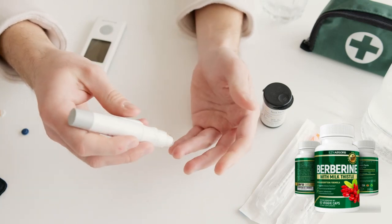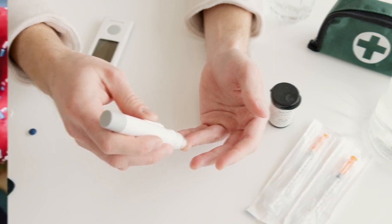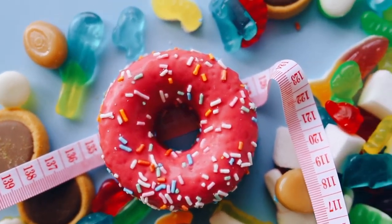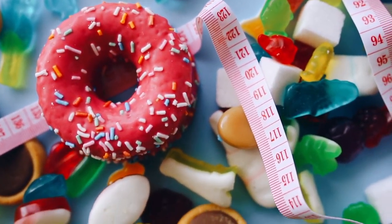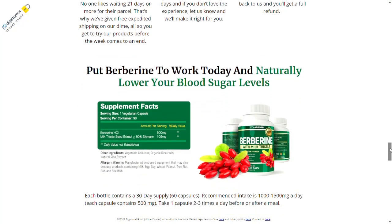The first thing you need to know about Insulin Herb Berberine is: be careful with the website where you buy it, because Insulin Herb Berberine is only sold on the official website. To help you, I left the link to the official website below in the description of this video.